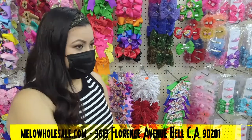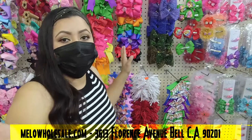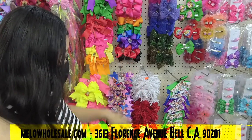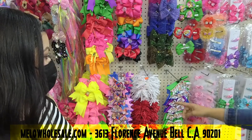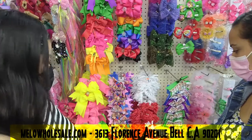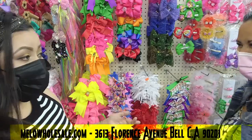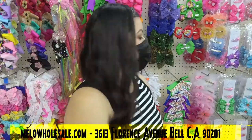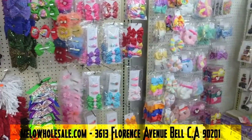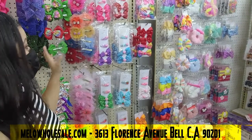These are going to sell super fast. A lot of times our little girls lose their items so fast at school — they take them out and then who knows where they end up. You guys are going to be able to purchase these. They're really cute right now for Fourth of July too — they look like fireworks!